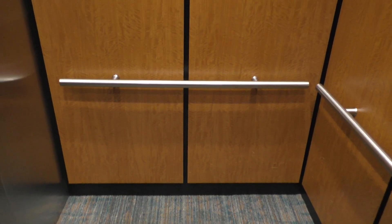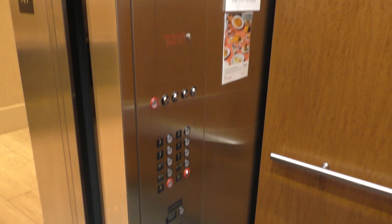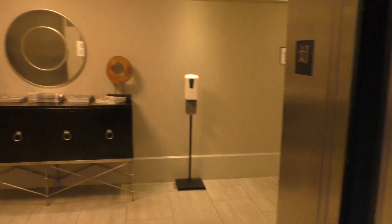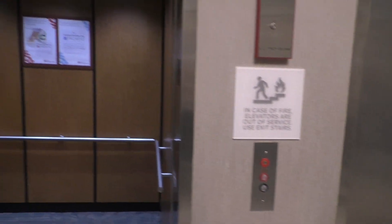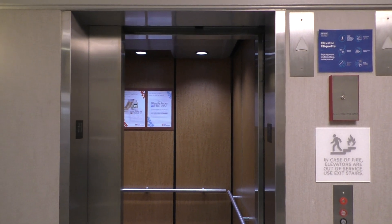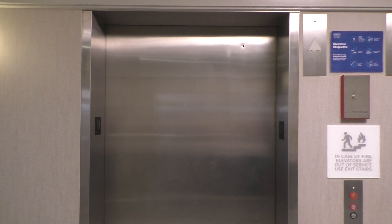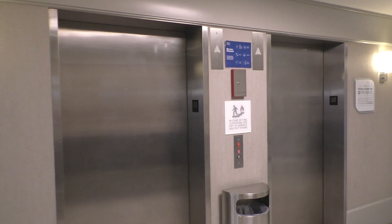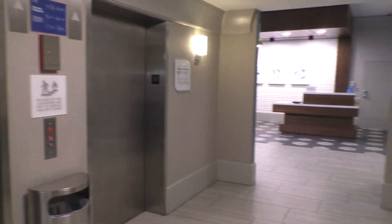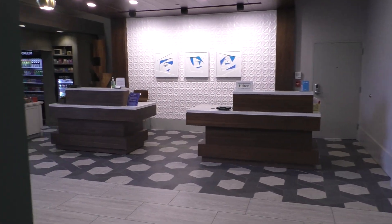Okay, here we are at number one. And that is it, I hope you enjoyed. This is a really nice hotel over here, you can see the front desk.